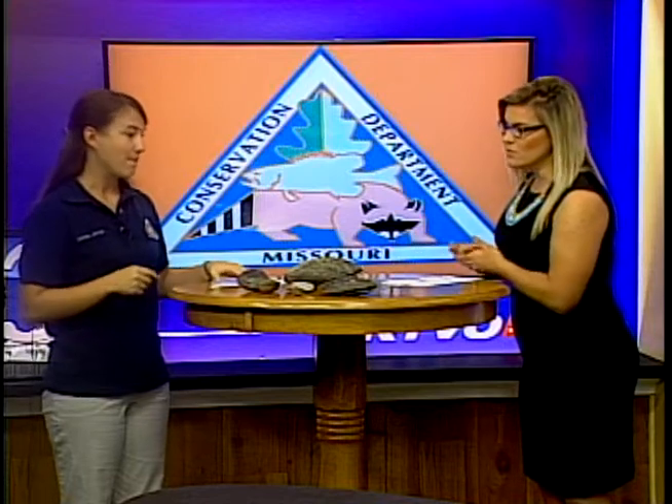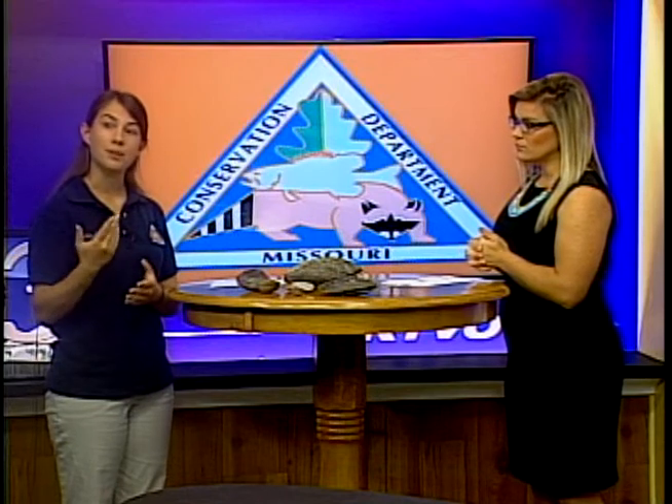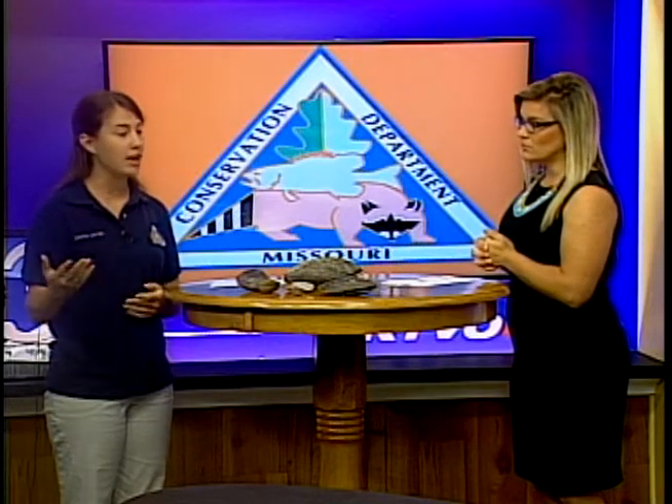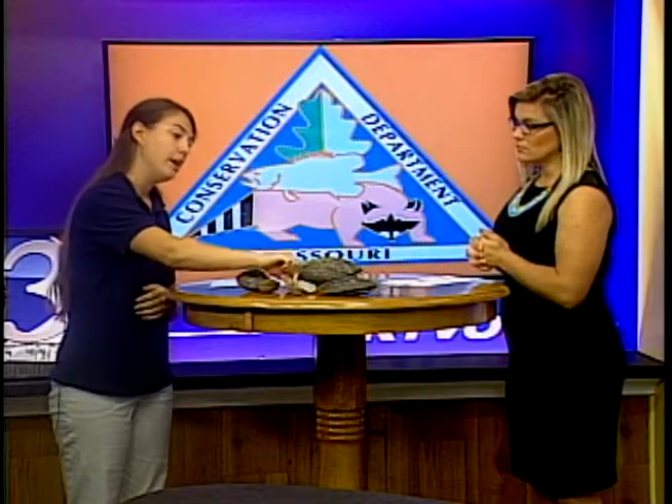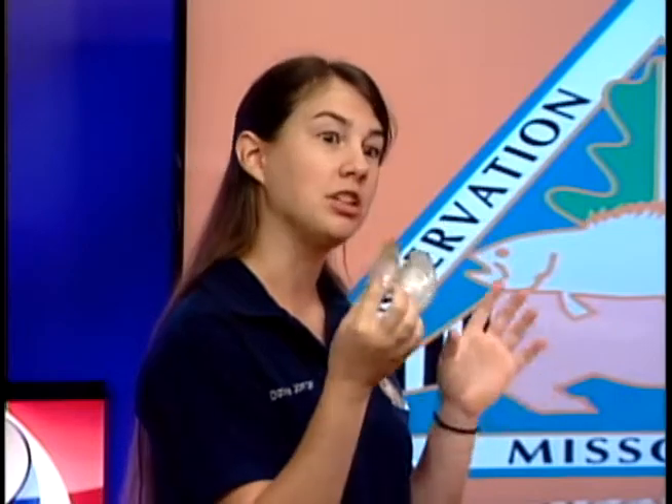So why should we even care about mussels? Mussels are really important to their waterways. They are a primary food source for many animals, including raccoons, otters, herons, fish, and all kinds of other animals. In particular, this species is a fragile paper shell and has a very thin shell, so a lot of animals really like it because it's easy to get into. If you're kayaking along a waterway, you might see what's called a little midden — a pile of these laying out on the bank.